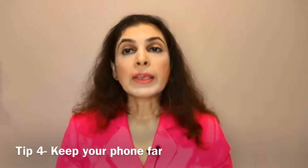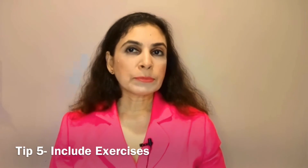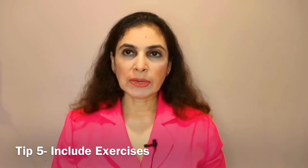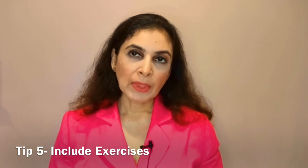Tip number four: keep your phone in a different room or a little far away from you, so that you have to get up from your seat to pick it up.